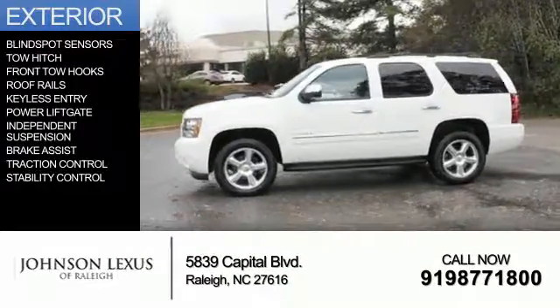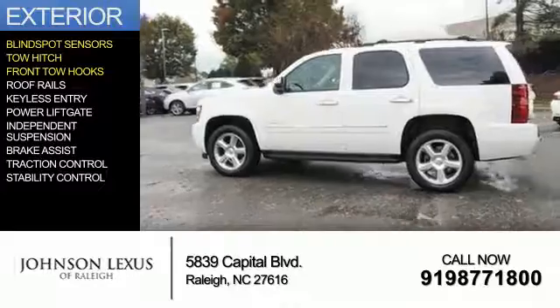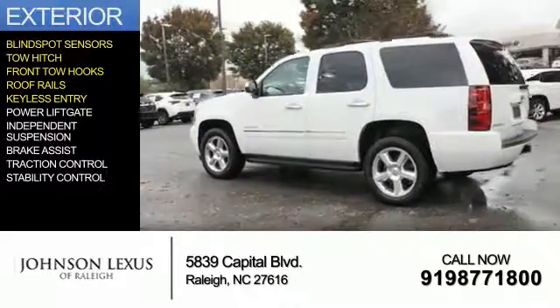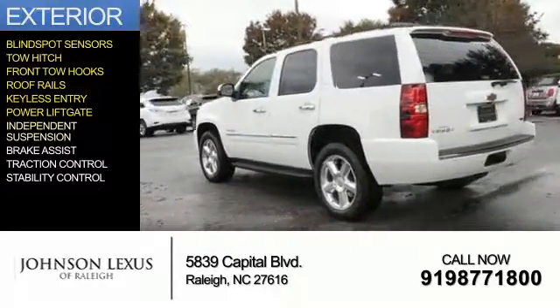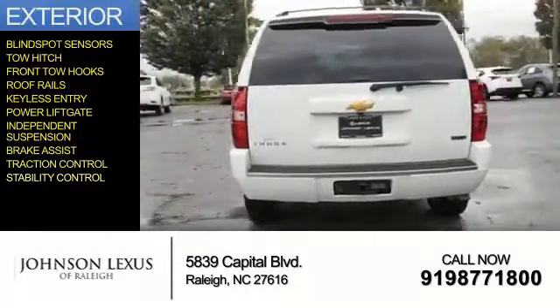The features include blind spot sensors, tow hitch, front tow hooks, roof rails, keyless entry, power lift gate, independent suspension, brake assist, traction control, and stability control.